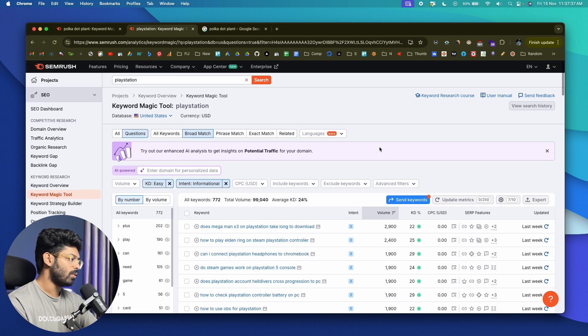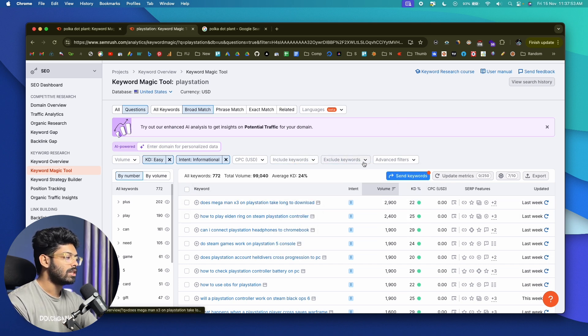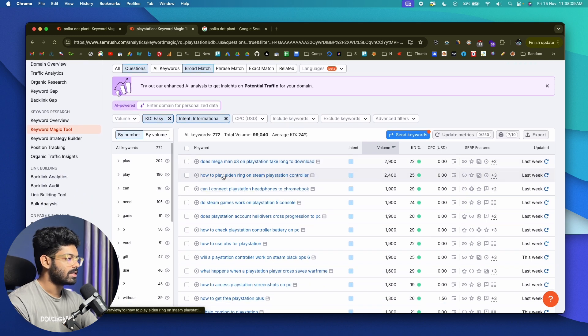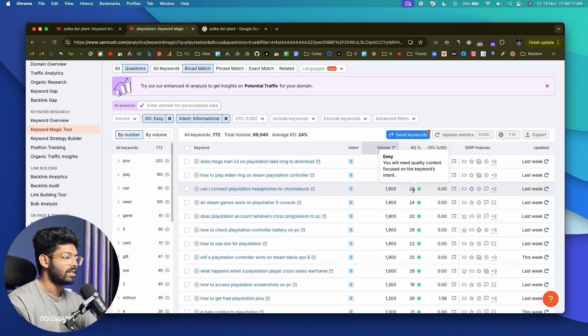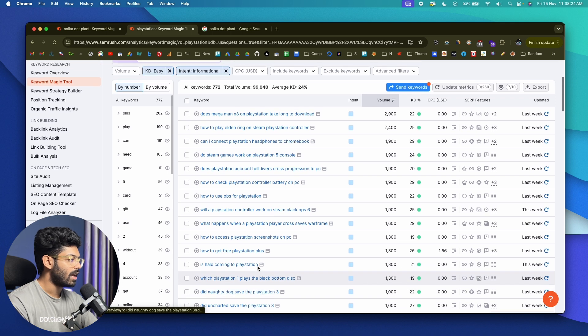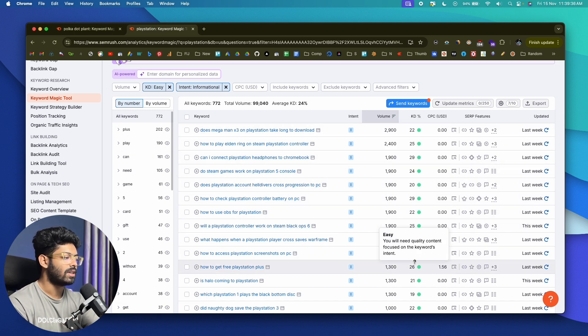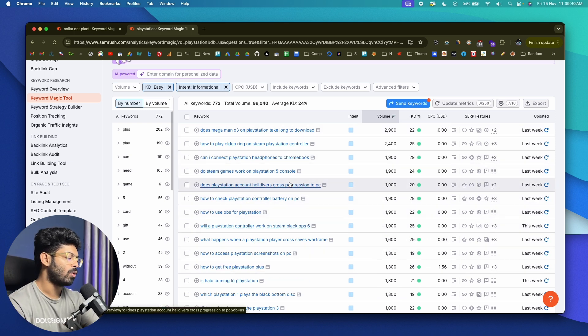You can also include or exclude specific keywords using the filter options — keywords matching your exclusion won't be shown, and included keywords will be present in all results. With these filters applied, we can see keywords like 'can I connect PlayStation headphones to Chromebook' with a search volume of 1,900 and a competition of 29, and 'is Halo coming to PlayStation.' All of these are keyword ideas you can write content about. Since keyword difficulty isn't that high, your content will more likely rank on the first page if you also get link building and on-page SEO right.